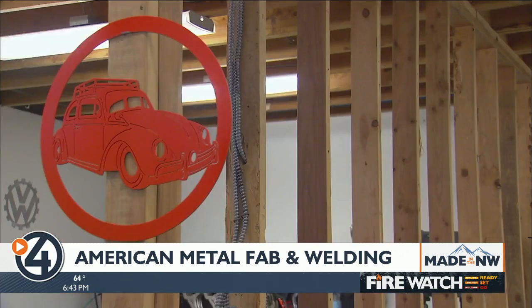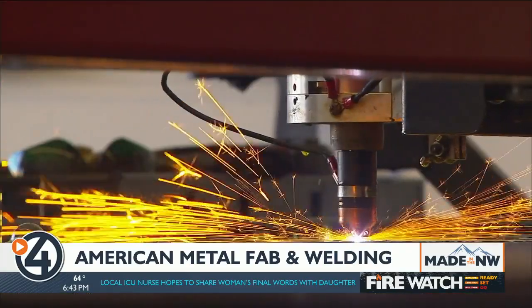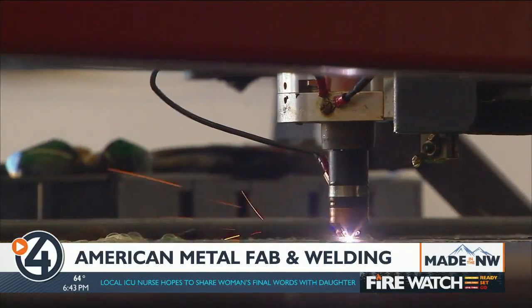Meldrum says they'll probably be looking at eventually getting a laser cutting machine so they can expand their capabilities and volume of work with metal. For Made in the Northwest, I'm Derek Dice, 4 News Now.